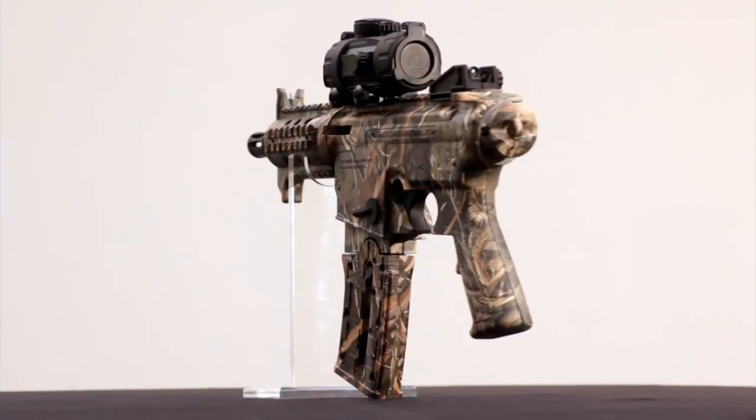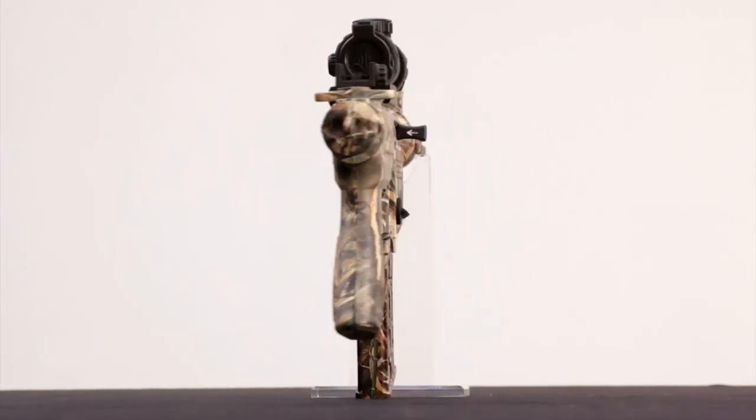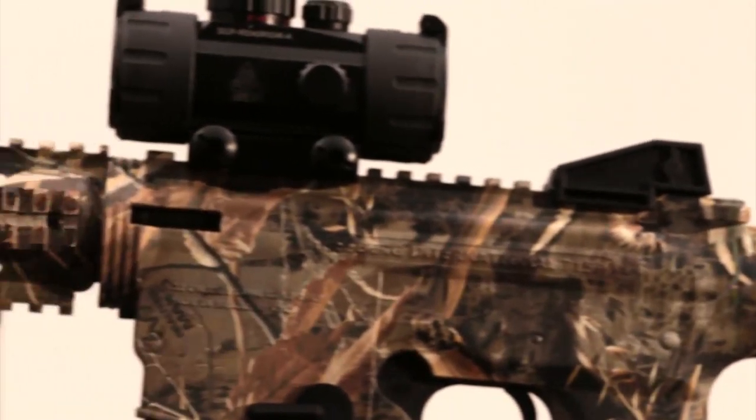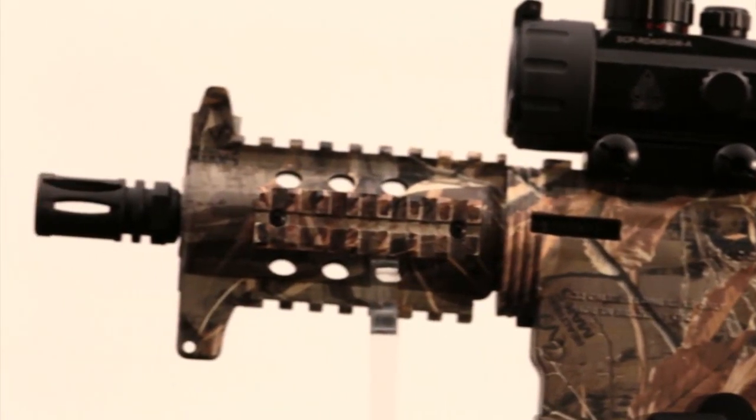So Tom, what do .22 rimfire pistols have to do with duck hunting? Well, they can be really handy for eradicating cottonmouths in your duck blind, for starters. But if you've ever seen the Duck Commanders, you know the Robertsons are equal opportunity hunters — if it walks, crawls, slithers, or flies, they're up for bagging it. And a .22 is everyone's top choice for small game in Louisiana swamplands.